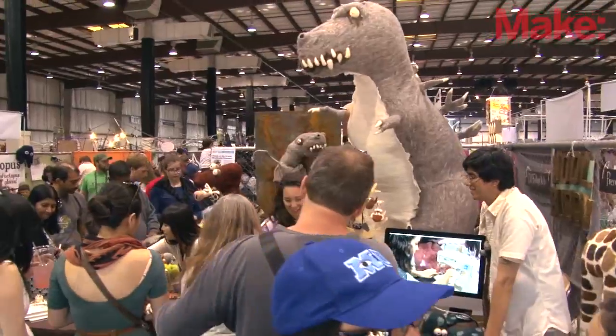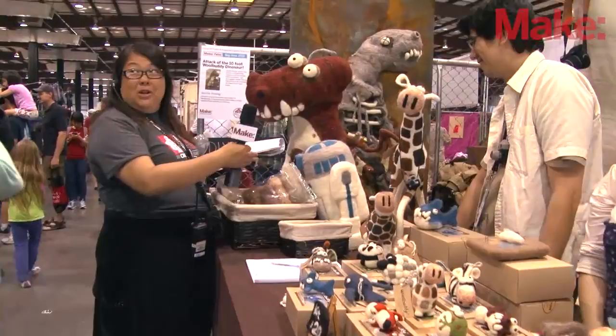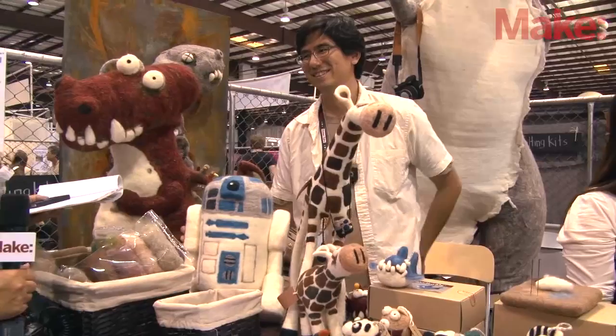There's an R2 on display — this lovely wool felt R2 with articulated legs that is sadly not for sale, except for a large amount of money.